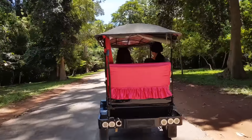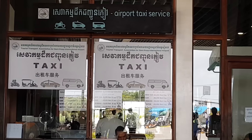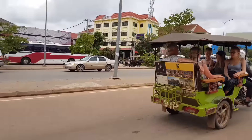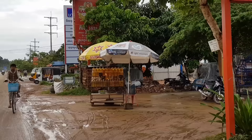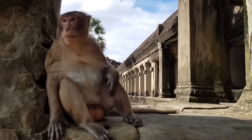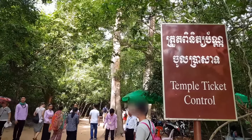First, take a tuk-tuk, which costs around $15 per day, found in the street, outside hotels, or at the ticket office next to the airport exit. Tell the driver to take you to buy one of three passes required to enter the Angkor Archaeological Park: a one-day pass costs $37, a three-day pass $62, and a one-week pass $72. Keep the pass with you for ticket control at every temple.